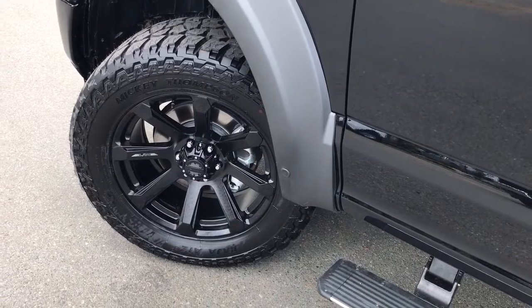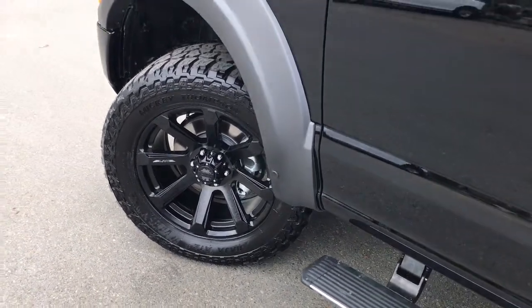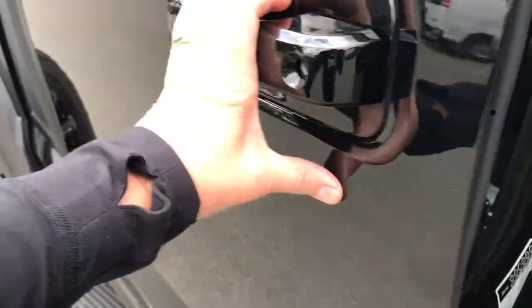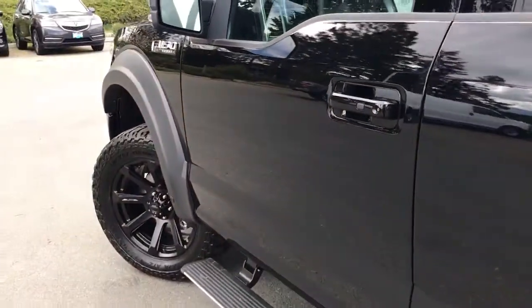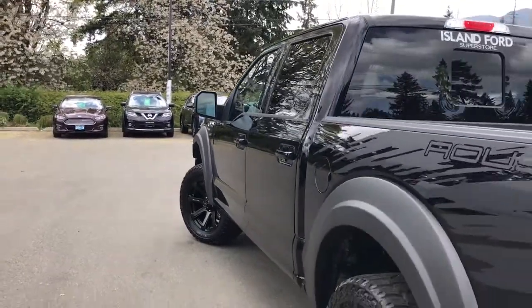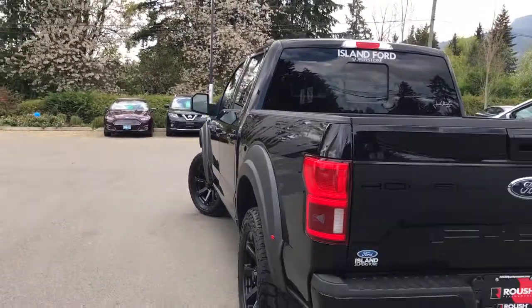On the exterior you have 20 inch wheels with Mickey Thompson Baja tires, wheel flares, power deployed running boards, 2.0 Fox suspension, and body color door handles with intelligent access and keyless entry keypad on the driver's side, plus capless easy fuel gas filler.